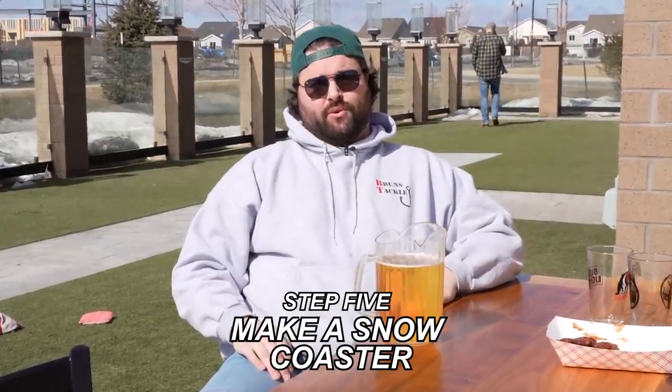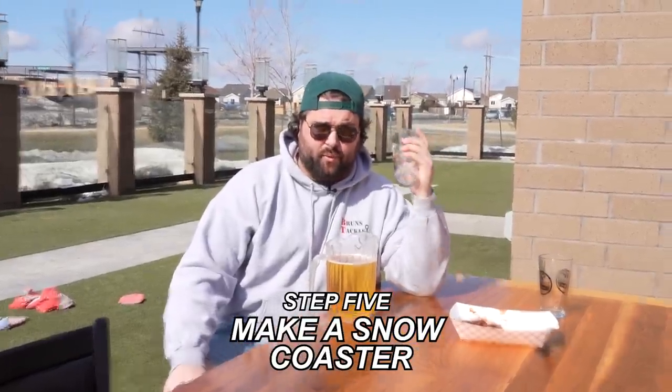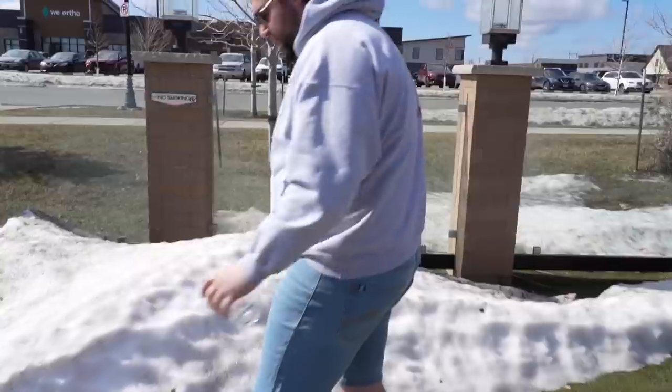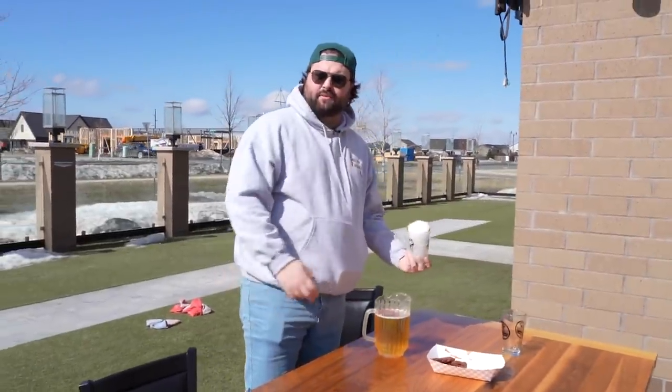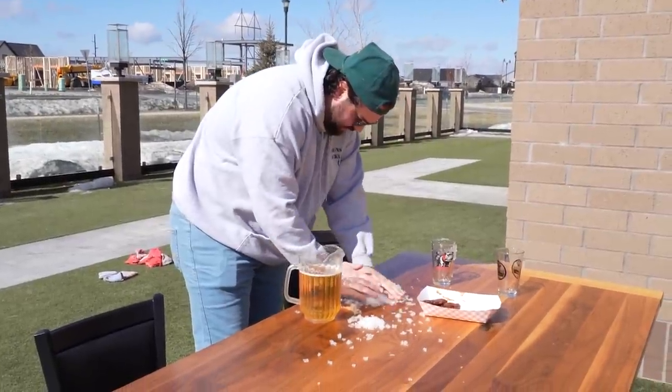Now, I know there are a few nervous Nellies out there thinking: what about the sun beating down on the pitcher? You didn't factor in the sun. Welcome to the Jedi-level master training course of a patio pitcher party. I call it the snow coaster. You're going to take that extra glass the waiter or waitress brought out that you're not using and finally put it to use. Because it's still spring and the snow is still melting, you'll find a nice little drift inside the patio. Take your glass, do a little scoop — kind of like building a sandcastle ball with snow — and start forming the coaster.